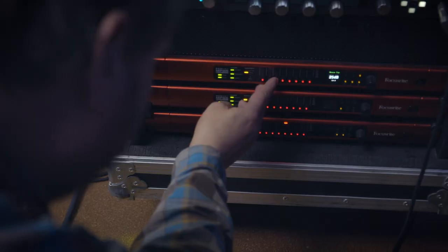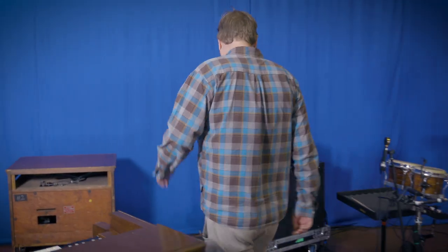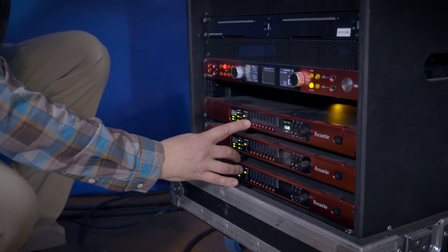That became the backbone of my new live system, and that's pretty much been it for the past three years. The band we take out on tour has drums, percussion, guitar, Steve who plays organ, and a sax and flute player. Because of that stable setup, I've been able to build the rig around that performance.